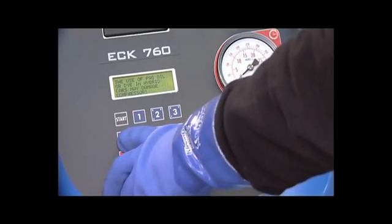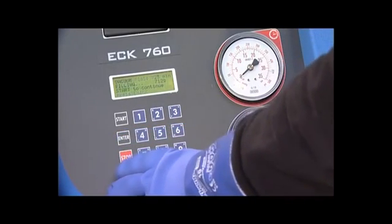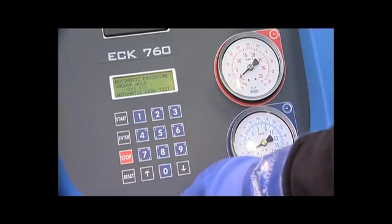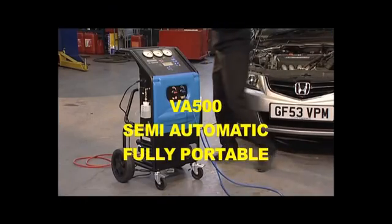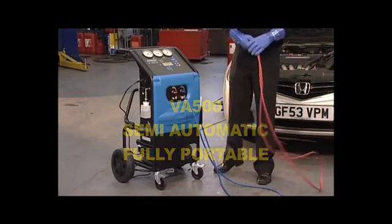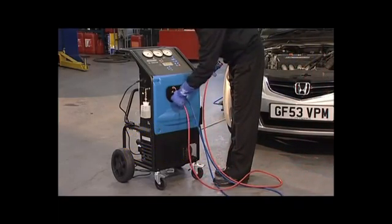Ecotechnics machines range from a semi-automatic, a fully automatic and a totally portable mobile unit. Achieving the best possible results in the best possible time is one of the most pressing needs of the auto repair garage and body shops. All the Ecotechnics machines are designed to minimize the technician's working time during the air con service.